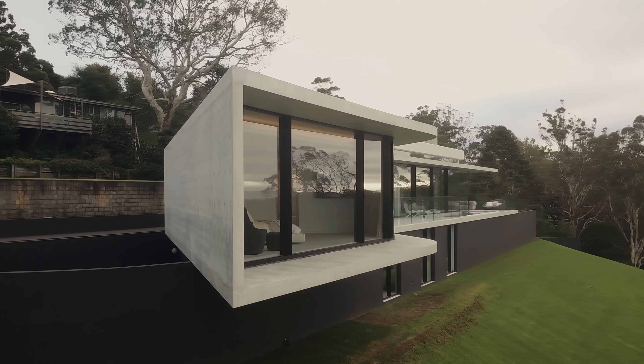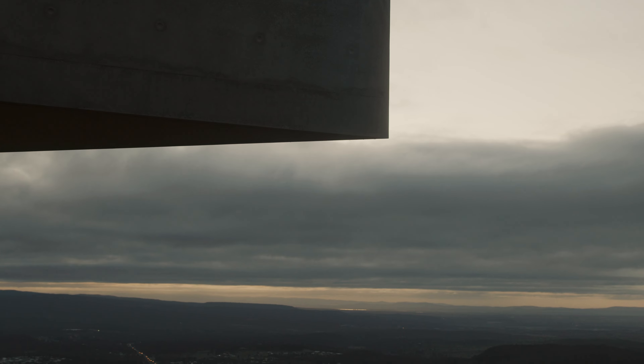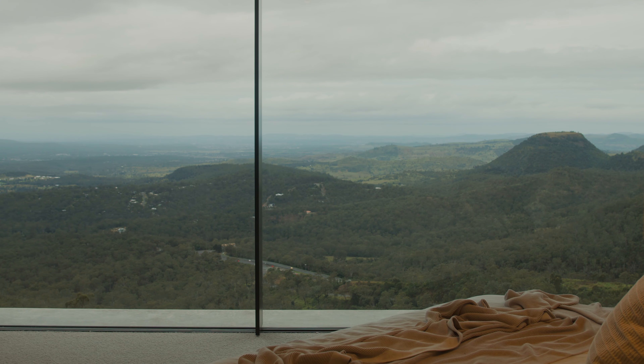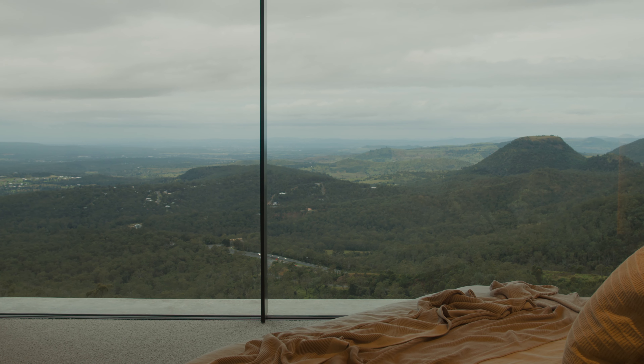By cantilevering out we really stopped the neighbours from looking back into the house, and we framed that view all the way around from Picnic Point to Tabletop Mountain. So that was a key consideration in terms of how we approached the design of the site.